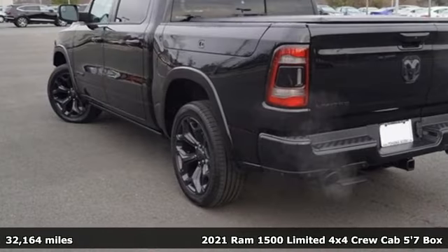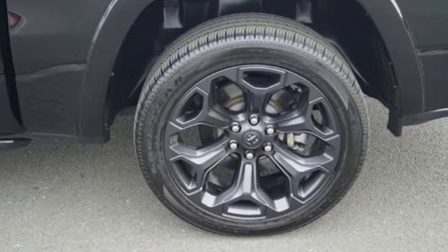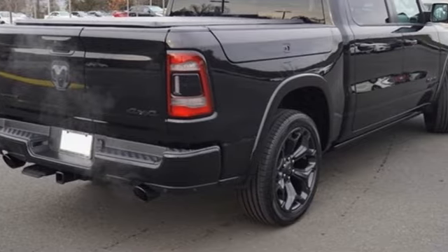It comes with all the amenities you need: V8 engine, four-wheel drive, driver selectable mode, trailer hitch receiver, and an integrated navigation system with voice activation.